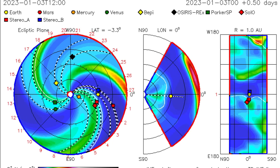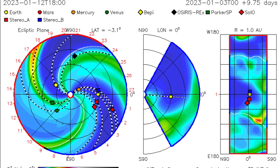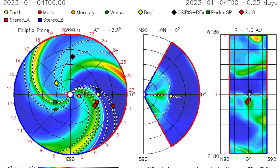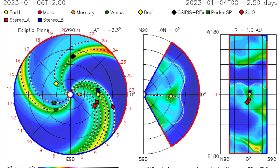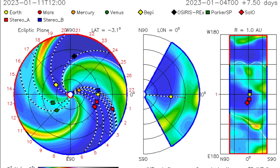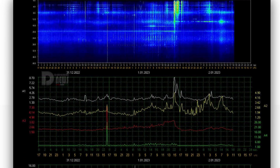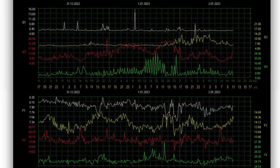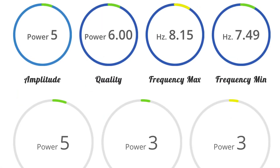ISWA Space Prediction Spiral showing an outgoing CME, and as well another outgoing CME on the backside. Expecting space weather activity right now and right up until the 8th of January. Schumann resonance for today is a power of 5 with a blackout — quick look at the telemetry there: quality of 6, amplitude of 5, power of 5.